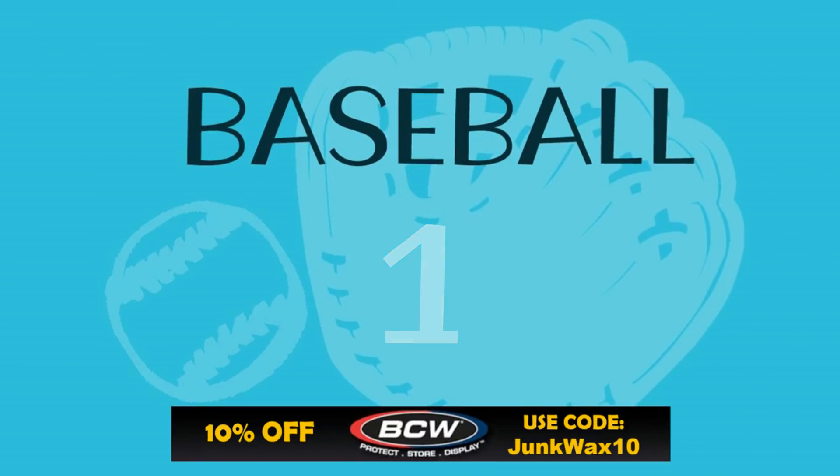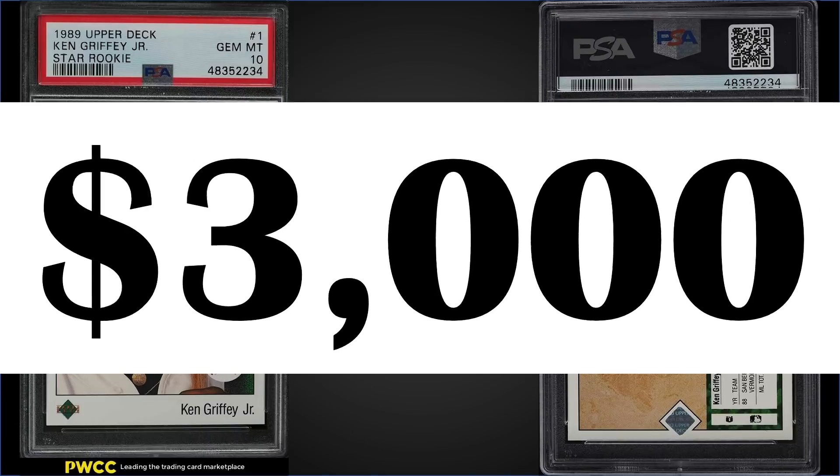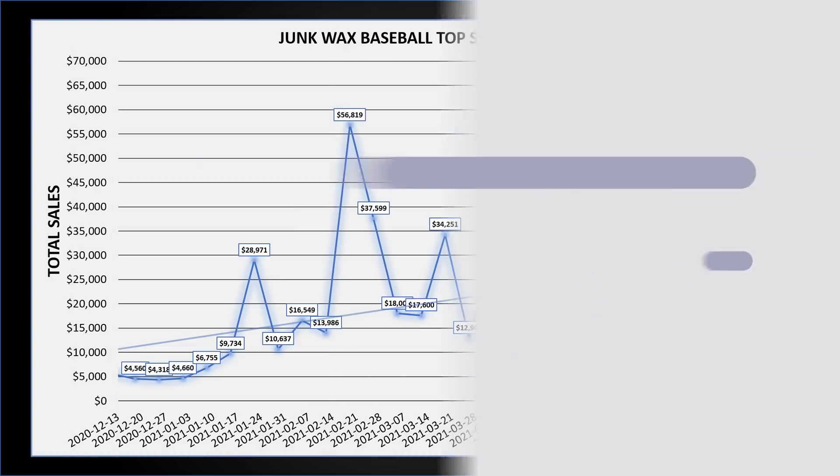Finishing things up for the number one position from 1989 Upper Deck, we have the iconic Ken Griffey Jr. rookie card graded a gem mint PSA 10. This card sold for $3,000. Looks like we might be starting to enter a way up a little bit, but nowhere near the record of $6,600 from earlier this year. The pop of this card keeps climbing — we're at 3,933, that's up six from the previous week's list.